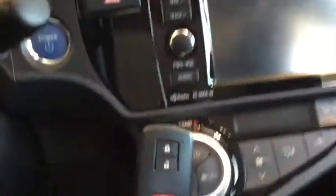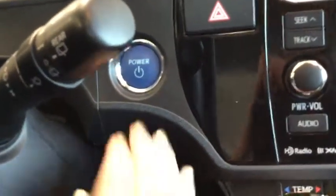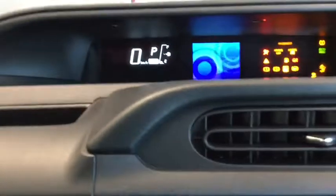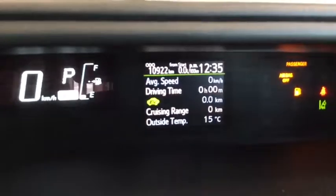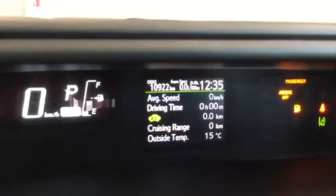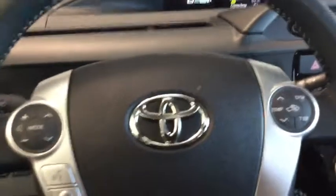I'm just going to start this up for you now because it is a push start. You're not going to hear much because it's a hybrid — we're just going to power this up. It's all started, and as you can see it does say 'Ready to Go.' On the odometer there are only 10,922 kilometers, so lots of life left in this vehicle — it's barely been driven.